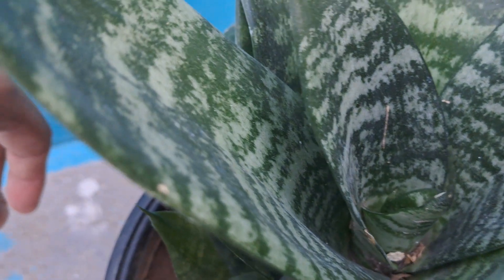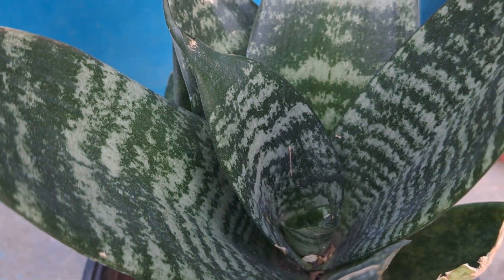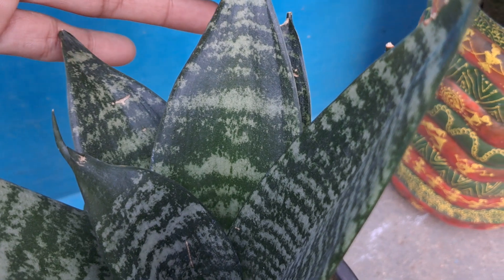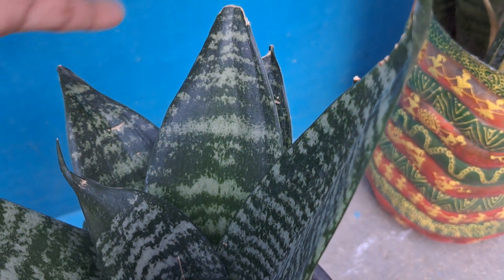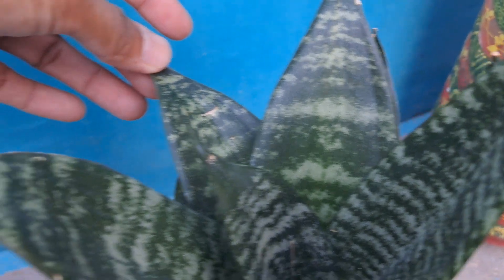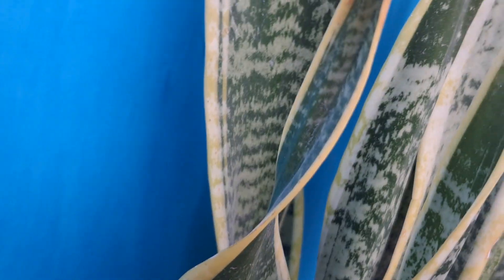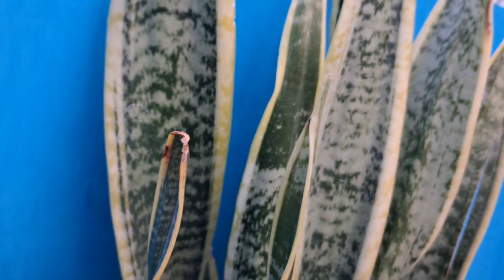By releasing oxygen and adding moisture to the air, snake plants can help lessen the impact of airborne allergies like dust. Since poor indoor air quality has been linked to many health-related issues like allergies and asthma, this is a definite benefit of keeping snake plants indoors.